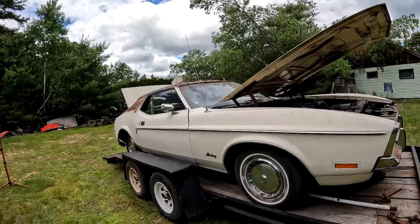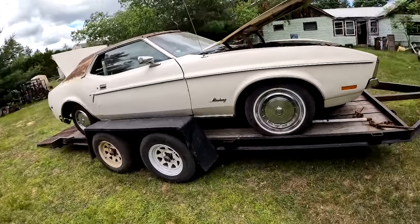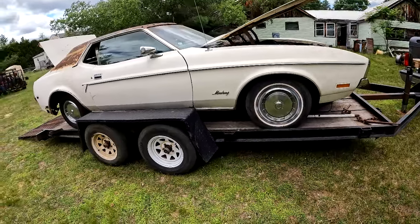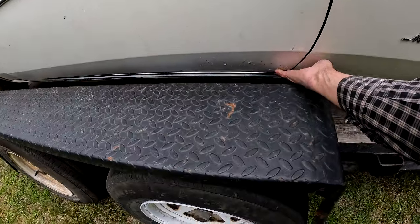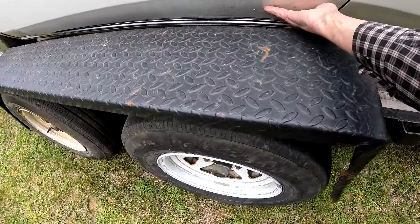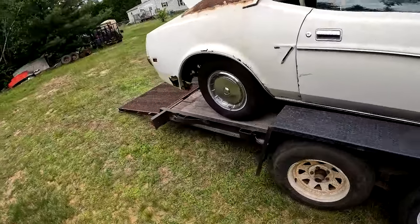It was so cheap I just couldn't say no — I mean, I could sell one front fender off it and break even. But the front fenders are in such good shape. The doors seem to have a little bit of rust down in the corner, but let's see what the other side looks like.